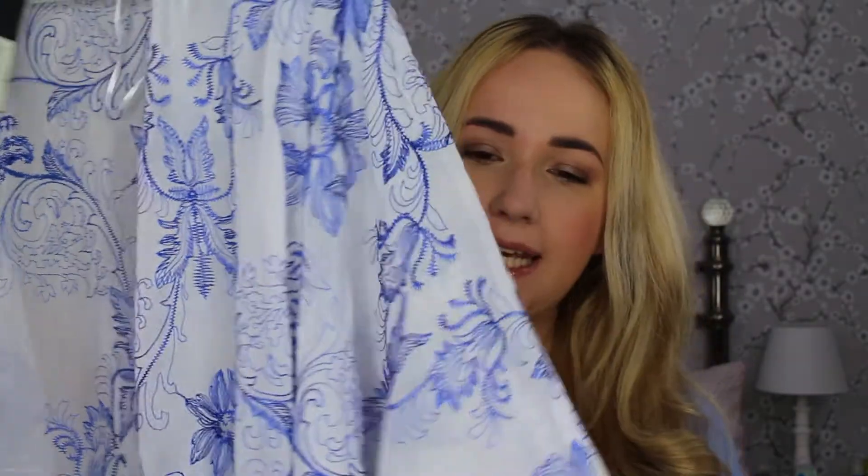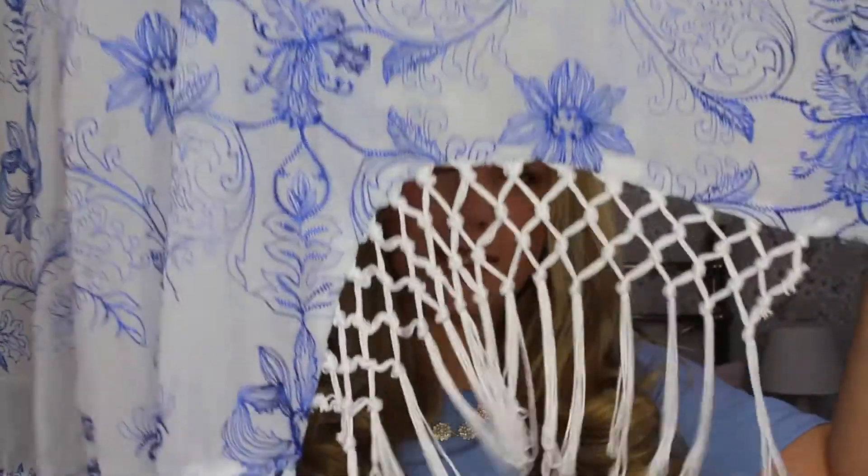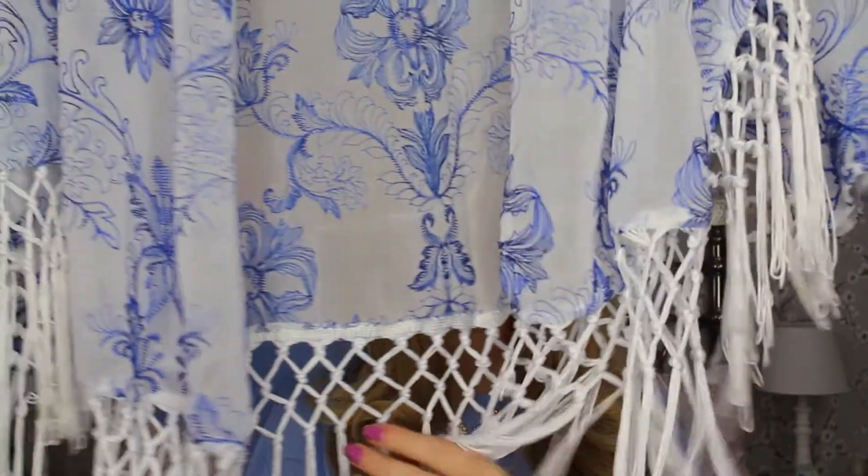Also from River Island I picked up a kimono and this was £40, which I was kind of umming and ahhing about because that's a lot of money for a kimono. But River Island tends to be quite good quality and I've not seen anything like this anywhere else, so I just thought I'd get it. It's a blue and white kimono with blue floral print stitching, and at the bottom it's got this trim going all the way across. I think in spring and summer it'll be really easy to wear with a white or bright yellow top underneath.